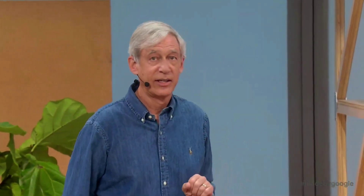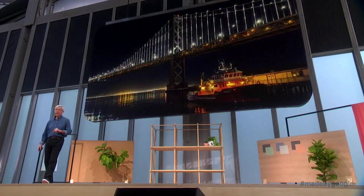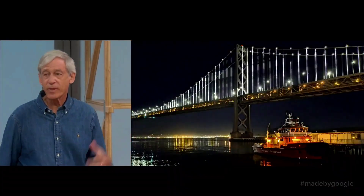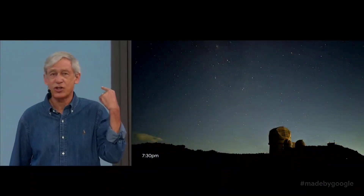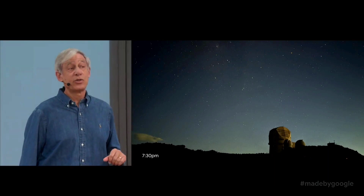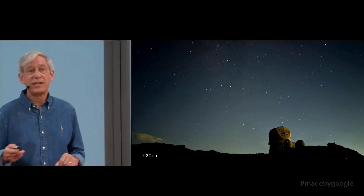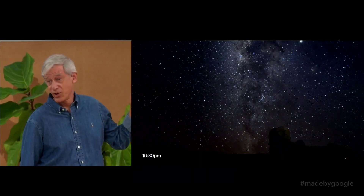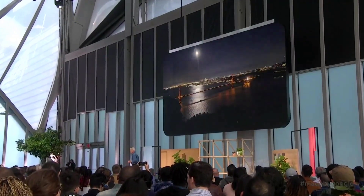Fourth and last, we have continued to improve Night Sight in many ways and extended it to a use case that has always been sort of a holy grail for me. You could have taken this dusk shot using Pixel 3 last year. Using Pixel 4, you can take this nighttime picture from the same viewpoint.